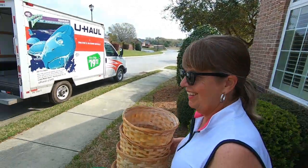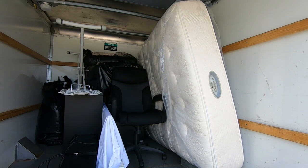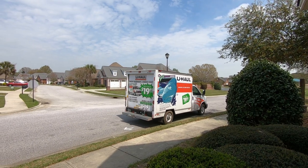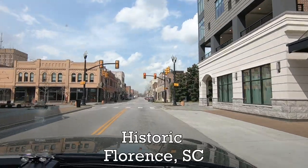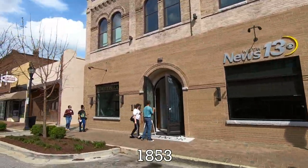Soon they were packed up and ready to go. There was now time to check out the historic downtown of Florence.